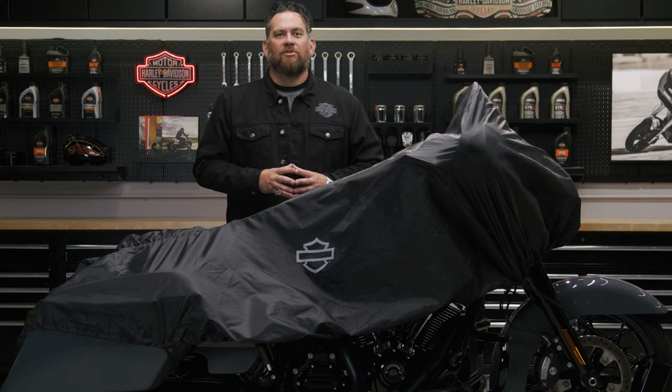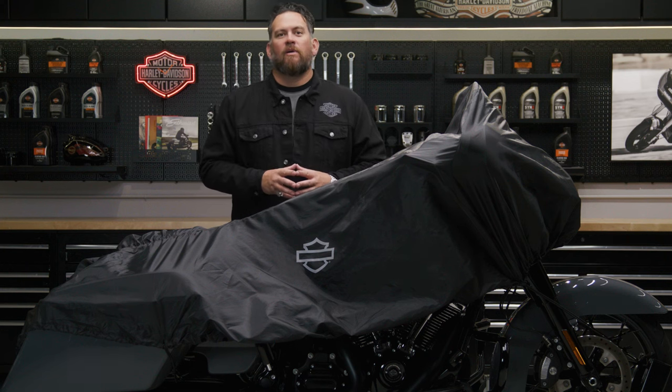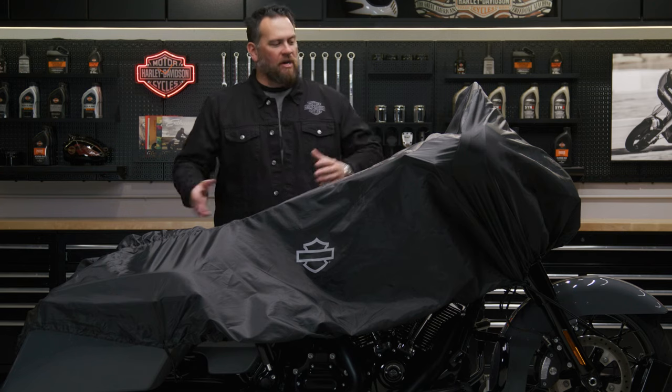What's up everyone? I'm your host Jared and I'm here to show you how you can protect your bike when on tour with our compact travel cover.